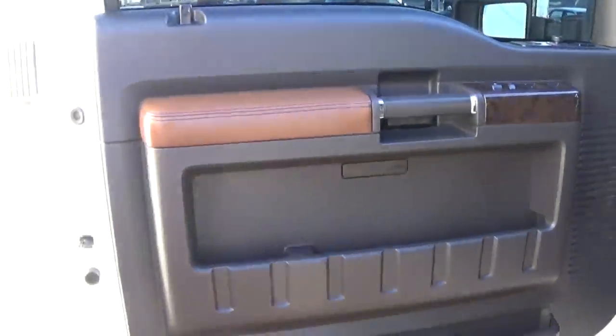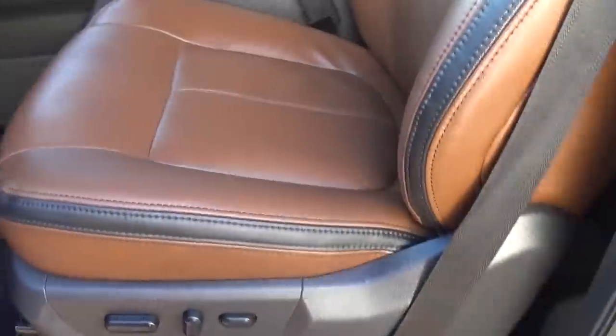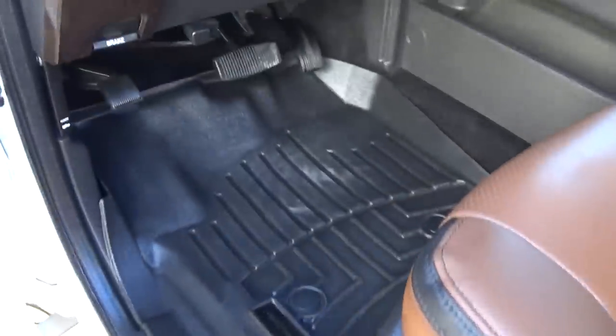Just to show you here — doors, seats again, real nice. We have the WeatherTech mats in it.